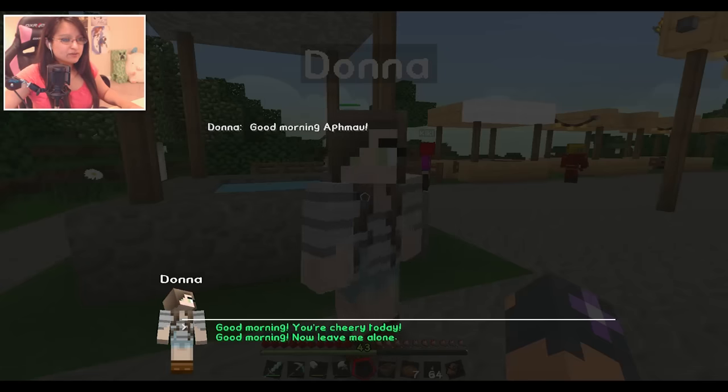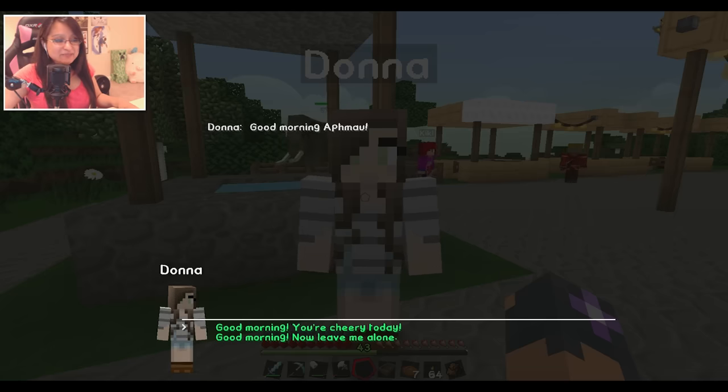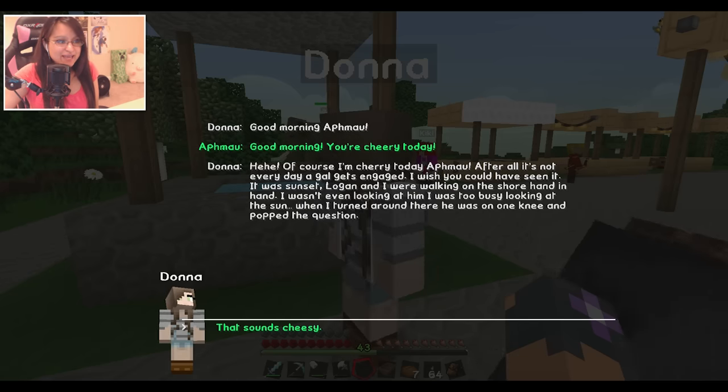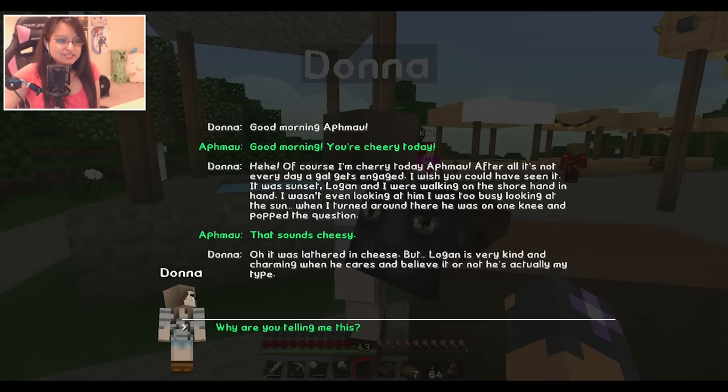Oh there's an elephant! And there's Donna in front of us. Let's talk to her. Donna says: 'Good morning, Aphmau!' I'd like to say 'leave me alone' but I want to be a nice person, so - 'You're very cheery today!' She replies: 'Of course I'm cheery today, Aphmau! After all, it's not every day a gal gets engaged. I wish you could have seen it - it was sunset, Logan and I were walking on the shore hand in hand. I wasn't even looking at him, I was too busy looking at the sun, when I turned around there he was on one knee and popped the question.' That sounds very cheesy! But she says Logan is kind and charming and actually her type.